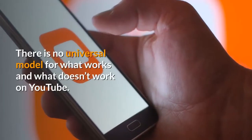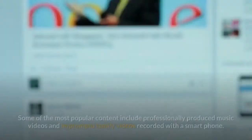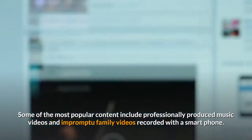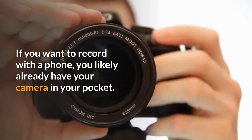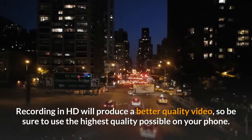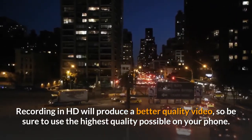Make videos. Your next step is creating the actual videos. There is no universal model for what works and what doesn't work on YouTube. Some of the most popular content includes professionally produced music videos and impromptu family videos recorded with a smartphone. If you want to record with a phone, you likely already have your camera in your pocket. Recording in HD will produce a better quality video, so be sure to use the highest quality possible on your phone.